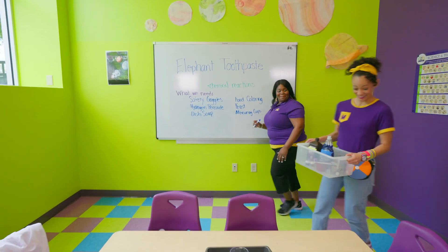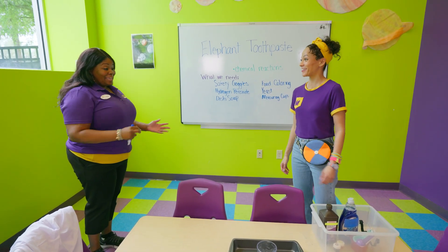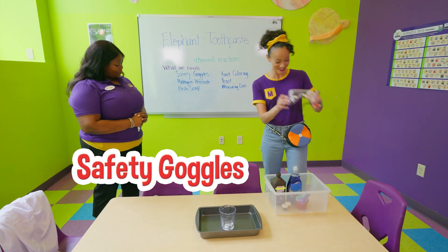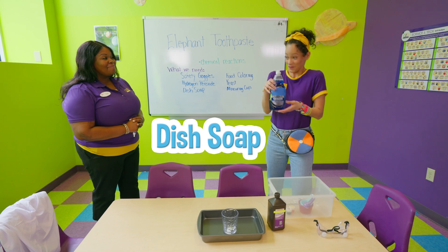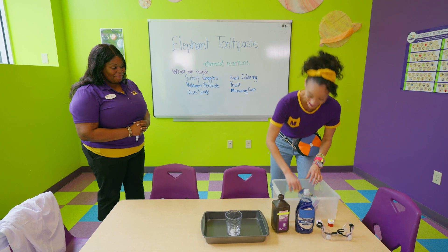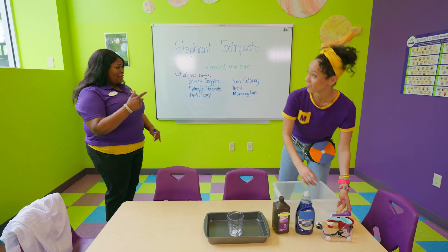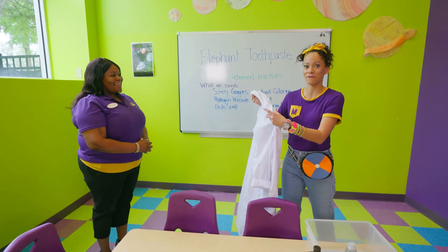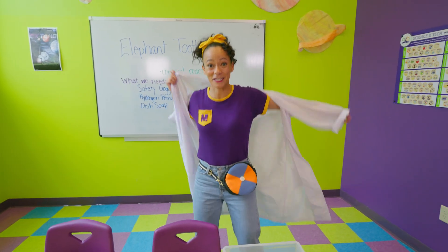Hey Trudy! Hi Mika, welcome back. I think I found all of the items I need for the science experiment. May I see them? I have safety goggles, hydrogen peroxide, dish soap, food coloring, yeast, and measuring cups. Congratulations Mika, you are ready for the experiment. Here you go — an official lab coat! Thank you so much. I'm so excited to do this experiment.